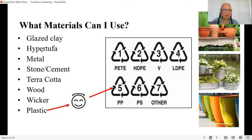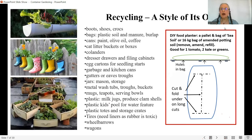Hyper tufa is a combination of Portland cement, coir fiber, sand, and perlite. You mix it up, it begins to set, and you can carve it — quite versatile. I've made hyper tufa pots over the years and they're really neat. Here we also have recycling as a style of its own — I love the one on the bottom with the guitar.